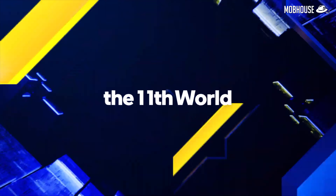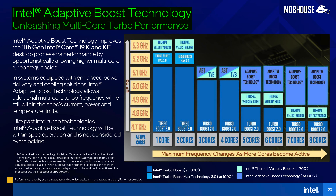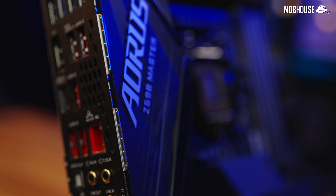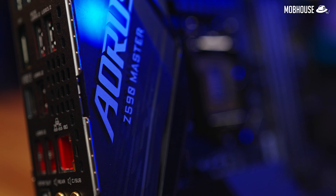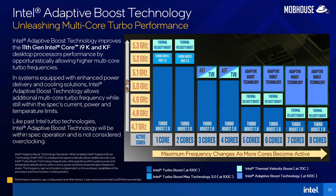Exclusive to the i9-11900K and KF processors, we have the new Intel Adaptive Boost Technology — ABT — which aims to drastically improve multi-threaded performance, something content creators will definitely be excited about. ABT pushes the CPU towards higher clock speeds when more than one core is loaded, taking into account not just the power limit, but also thermals, cooling efficiency, and your motherboard's VRM. This is why having a flagship motherboard like the Z590 Aorus Master will actually impact your OC. If the VRM is up to the task, additional power will be drawn to elevate all CPU cores to higher boost states.